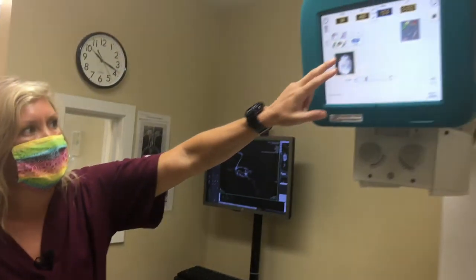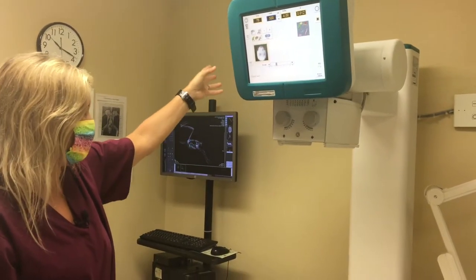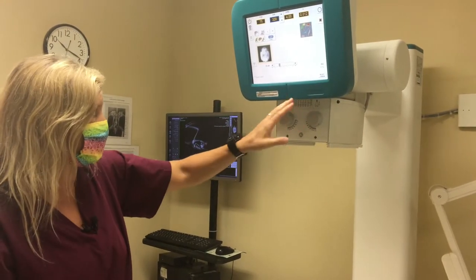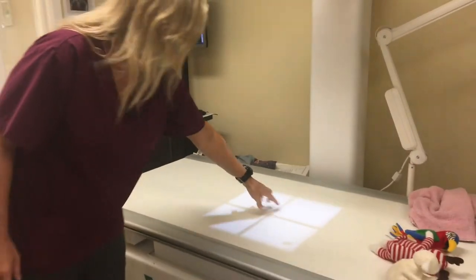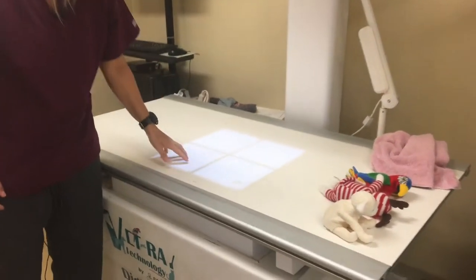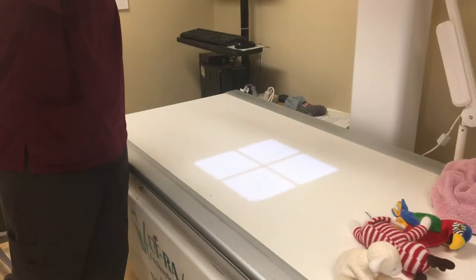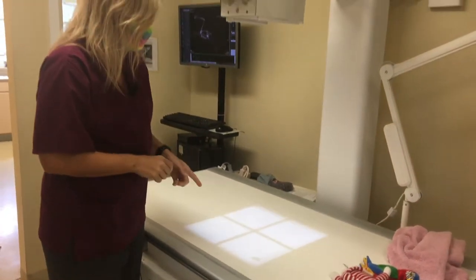This is how we set the x-rays up, and there is an anode in here — electromagnetic energy shoots into the anode and the x-rays come out here. You can see this white light; it shows where we need to place the patient. We can change the size of this, which is called collimating, which helps us get a more detailed x-ray of the animal.